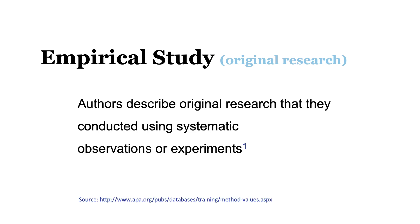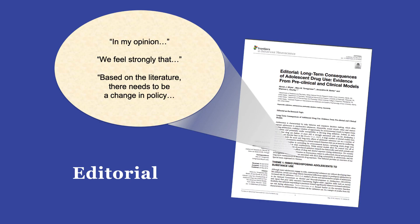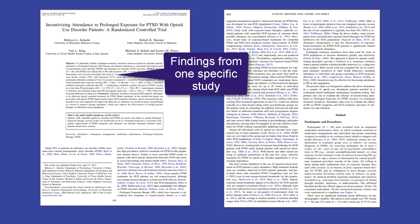If a professor asks you to find an empirical study, he or she is asking you to find a journal article in which authors describe original research that they conducted using systematic observations or experiments. Unlike a review article that may provide a broad overview of a topic, or an editorial that presents the author's opinions, an empirical study reports findings from one specific study and strives to do so scientifically and without bias.